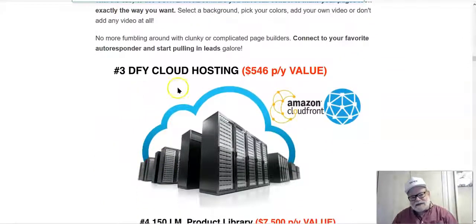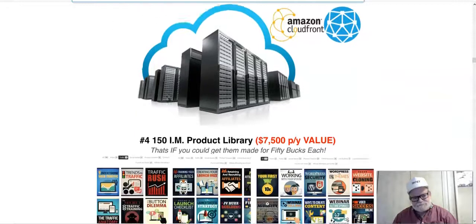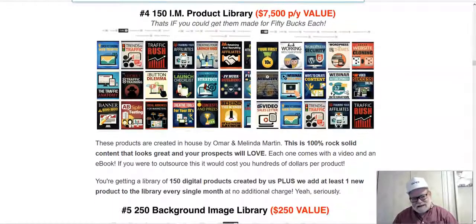You're going to get cloud hosting, which means you don't pay for any kind of hosting. It's on Amazon Cloud — you're never going to be down or without availability to get online. And you're going to get a product library of 150 different products you can give away. You can see they're all done very beautifully — these e-covers are not garbage. These are well put-together products that you'll actually be proud to use in giveaways.